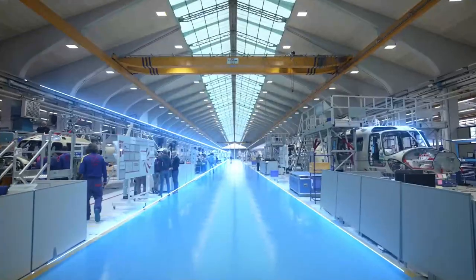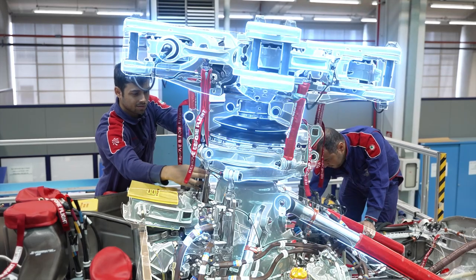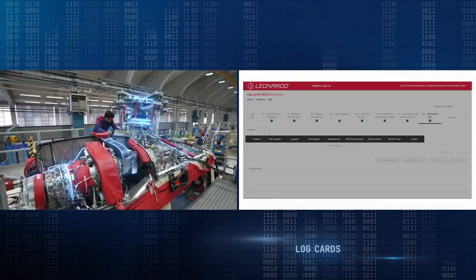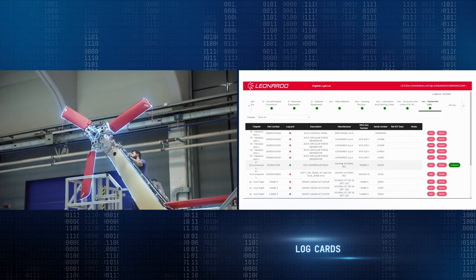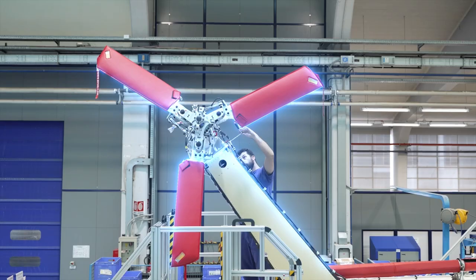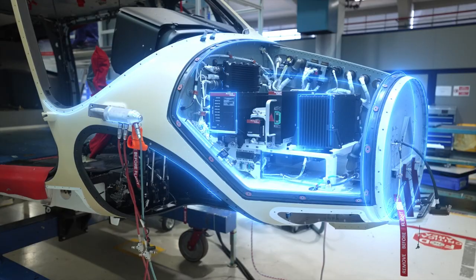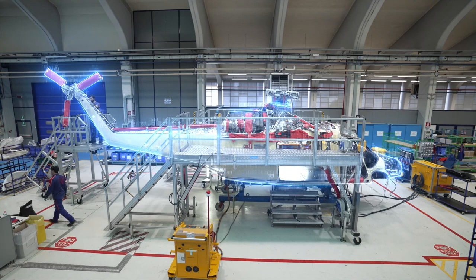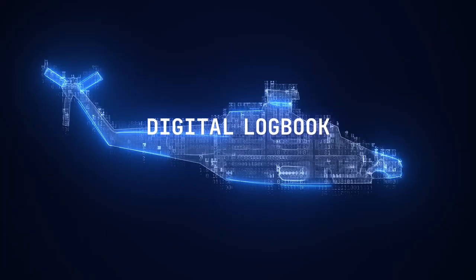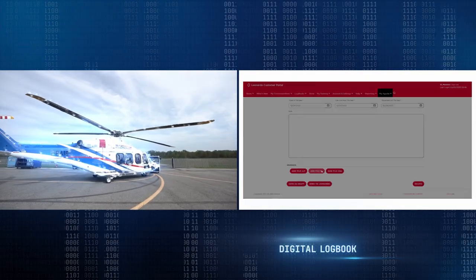When a Leonardo helicopter is being manufactured and assembled, every critical component is tracked through the relevant log card, which contains all the information needed to identify the related part and trace its life cycle. Throughout the assembly phase, the single log card will enable automatically associating each critical aircraft component to the as-built specs, therefore populating the digital logbook.